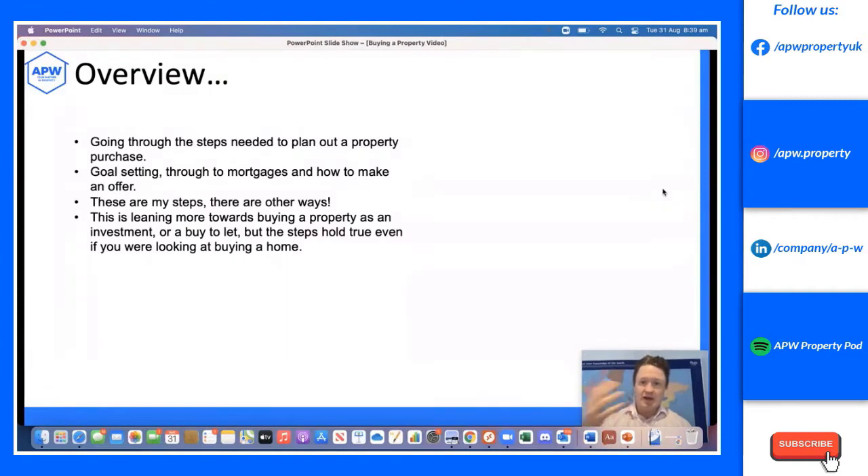So, how to purchase UK property whilst living overseas. We're going through the steps needed to plan out a property purchase — from goal setting to getting mortgages, how to make an offer, how to find a management company, and all of that. This leans more towards purchasing an investment property, though the steps are the same if you want to purchase a home to live in.